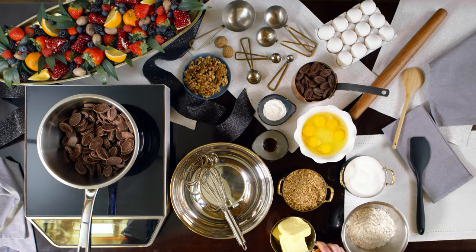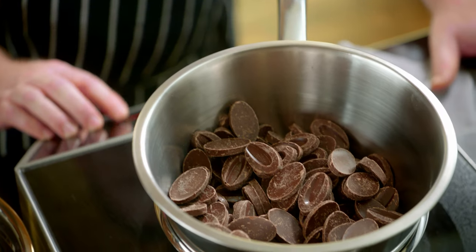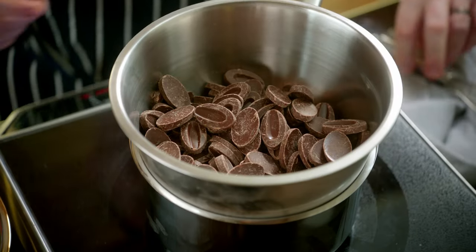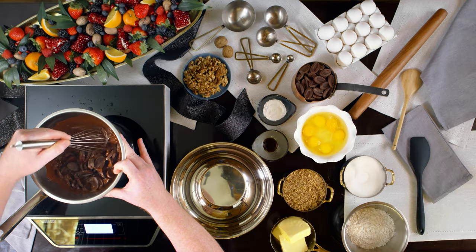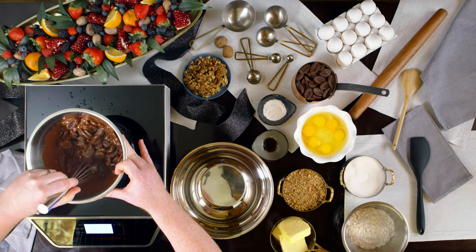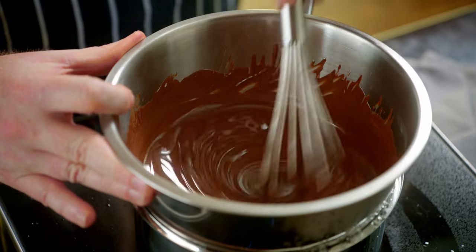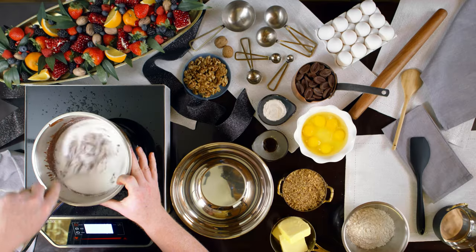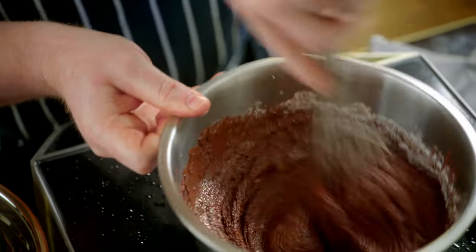Today we're making the world famous Palmer House Brownie. First step is to temper out the chocolate. Get your double boiler, set your chocolate on top, and mix till it's melted. We like to use 70% dark chocolate. Keep mixing it so it doesn't burn on the bottom. It's nice and thin. Now add the sugar and incorporate it all.